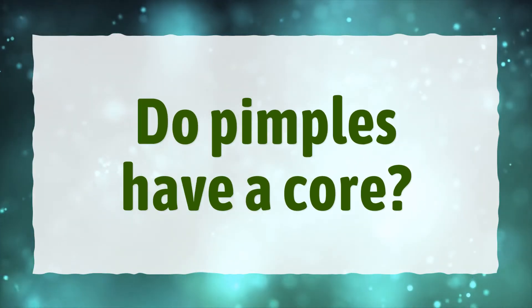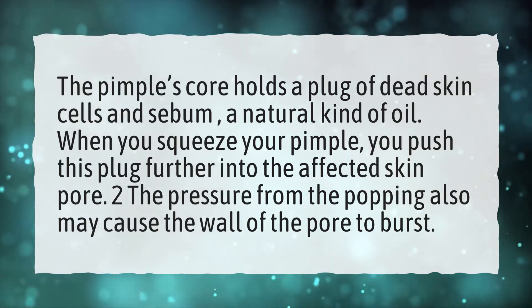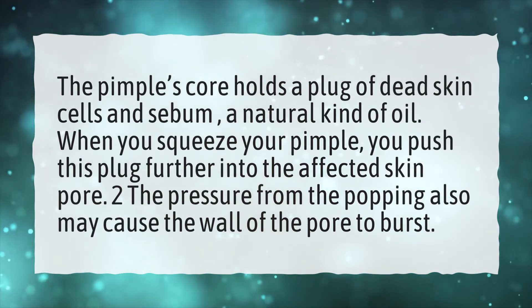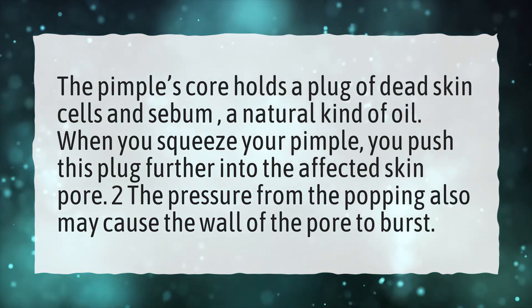Do pimples have a core? The pimple's core holds a plug of dead skin cells and sebum, a natural kind of oil. When you squeeze your pimple, you push this plug further into the affected skin pore. The pressure from the popping may also cause the wall of the pore to burst.